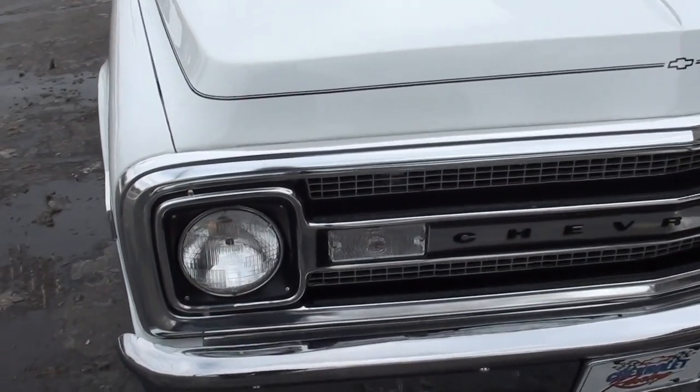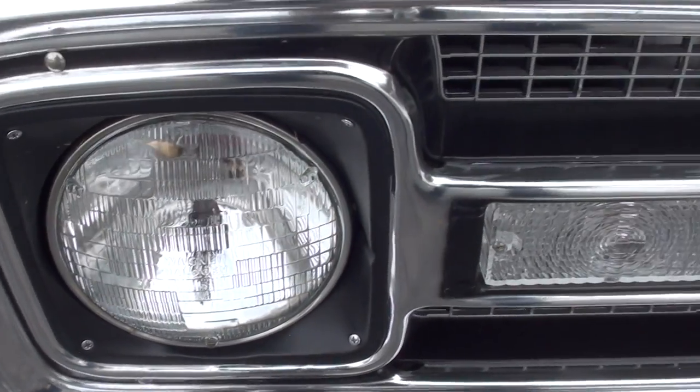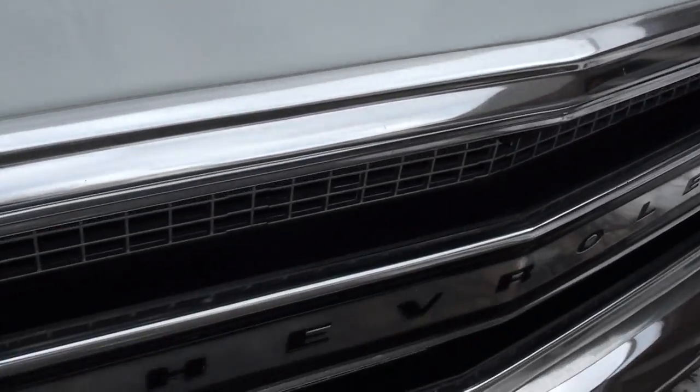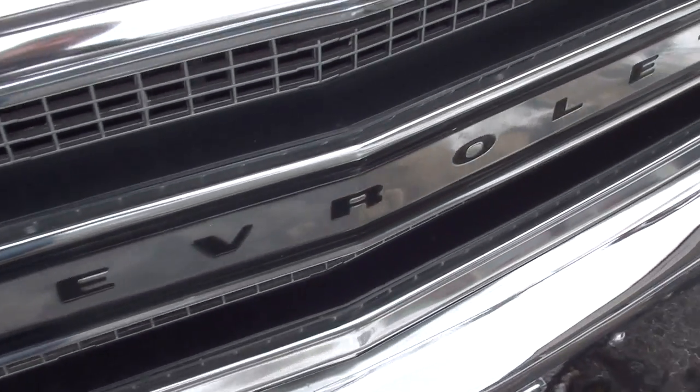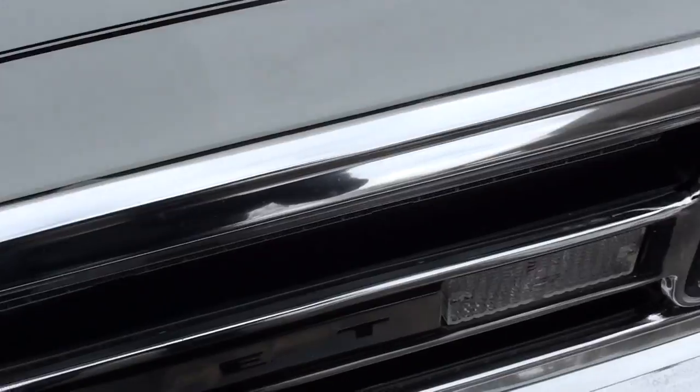Just a great truck. Chrome and stainless is nice. Paint's slick. This is a nice build, guys. Somebody spent a ton of money on this truck. I like the way they put the bow ties and the pinstripe.